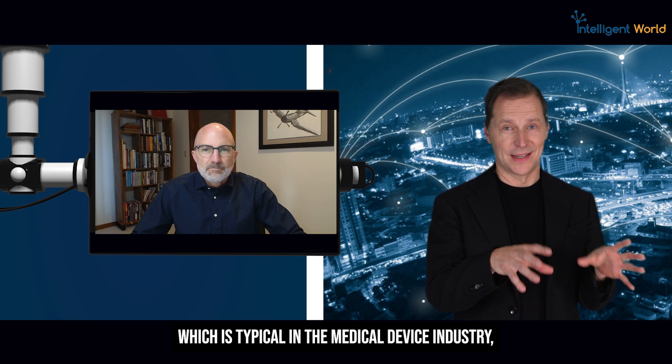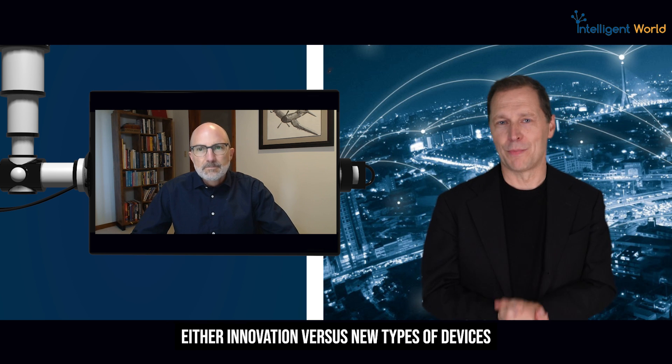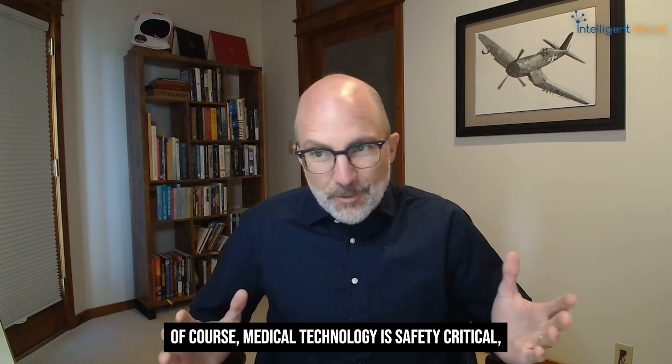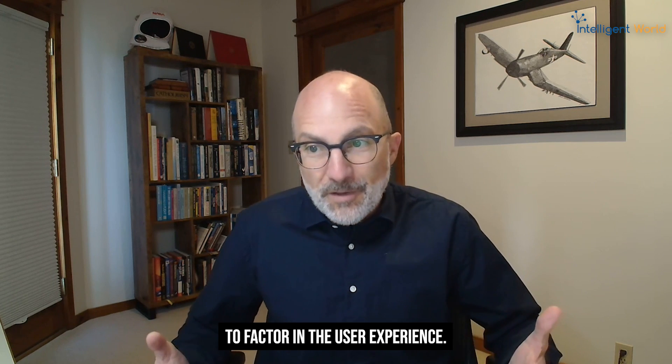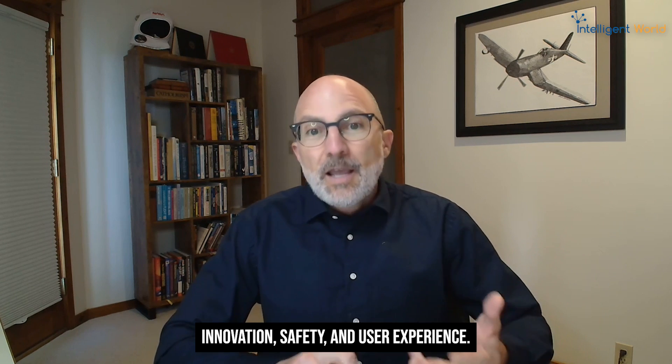In the highly regulated medical device and healthcare industry, how do you balance innovation and fast pacing with patient safety? That really is the key challenge in designing any safety-critical system. Medical technology is safety-critical, and adding on to that, we also need to factor in the user experience. So we have to balance three priorities: innovation, safety, and user experience.